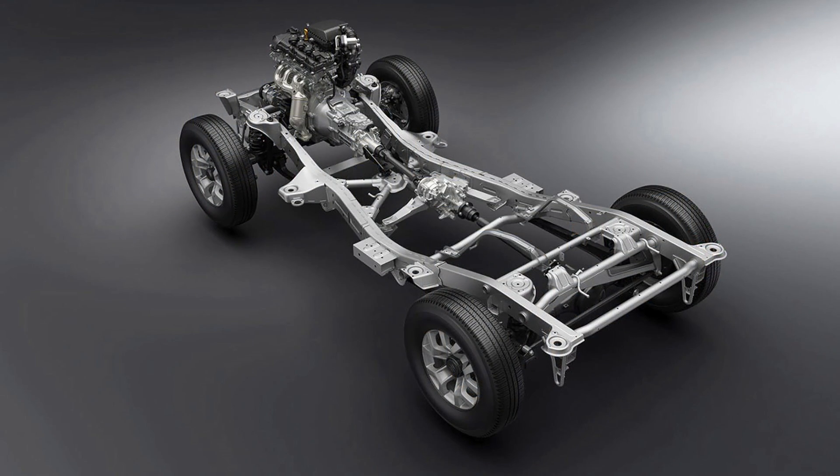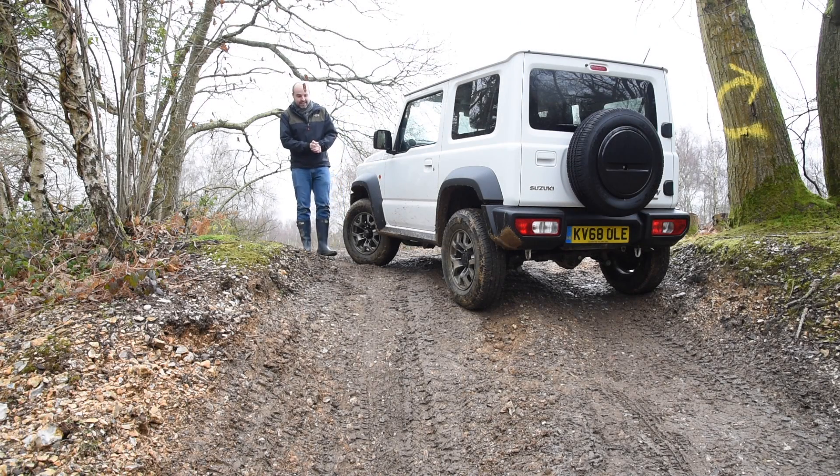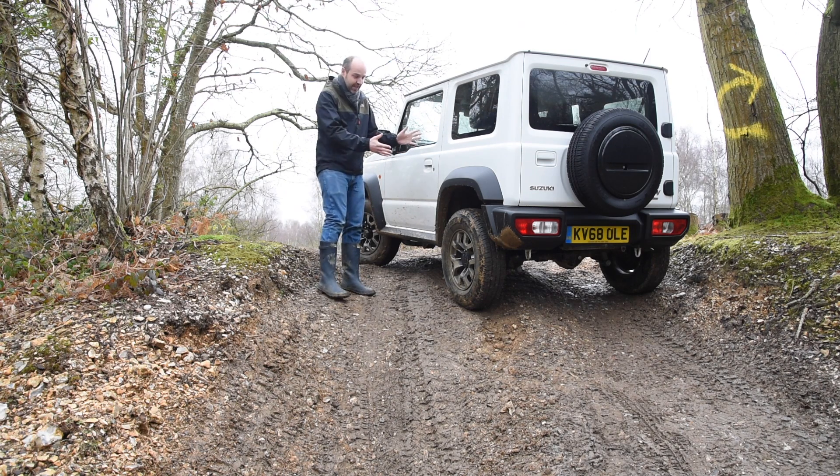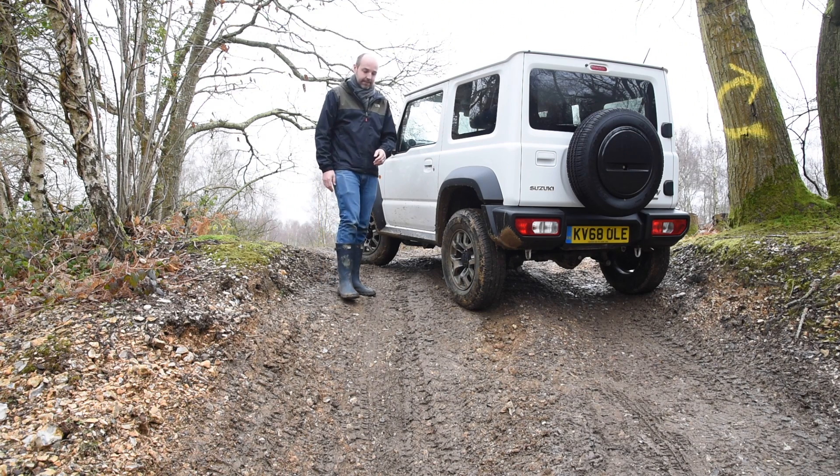Suzuki has also included a selectable four-wheel drive system as well as a low range gearbox. Plus, the Jimny sits on the same kind of ladder frame chassis as serious off-roaders like the Land Rover Defender, and has rigid axles and a very strong body to stop it from flexing.